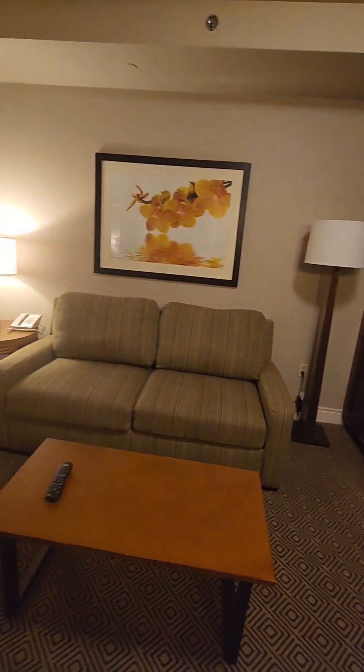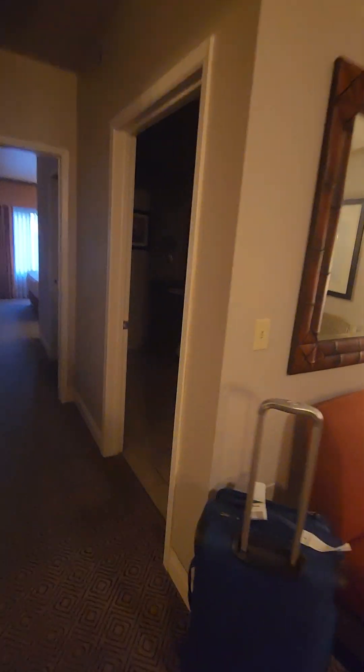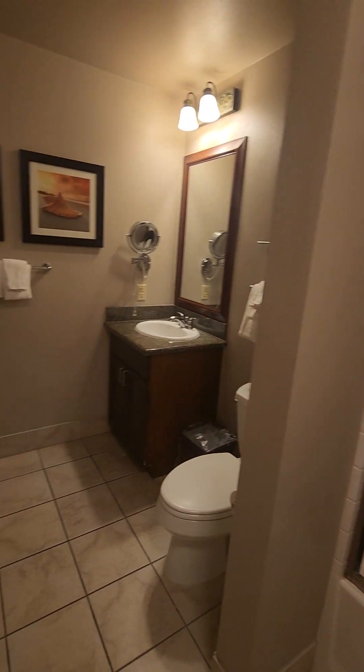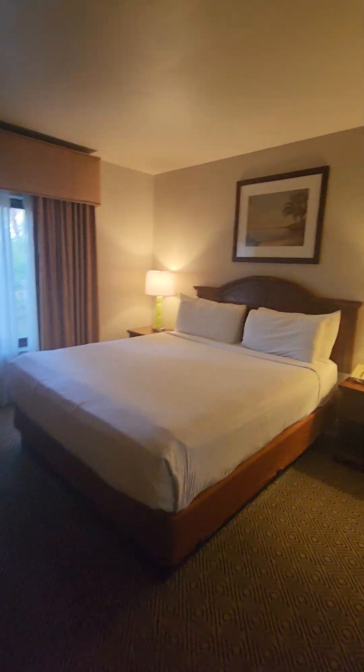I do believe that that is a pull-out couch. That's the living room. We have a bathtub — it's very dark in here — and a toilet. Very standard there. And that wraps around to the one-bedroom here. We do have a full-sized closet.